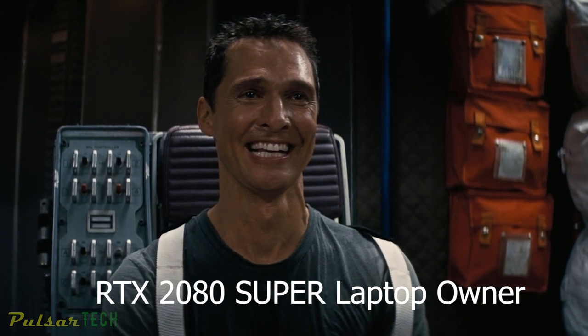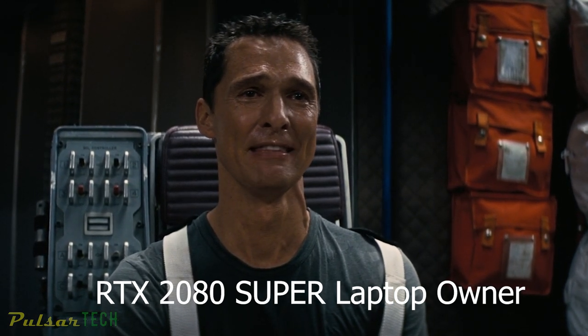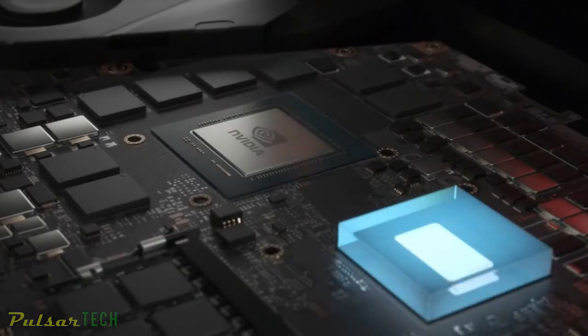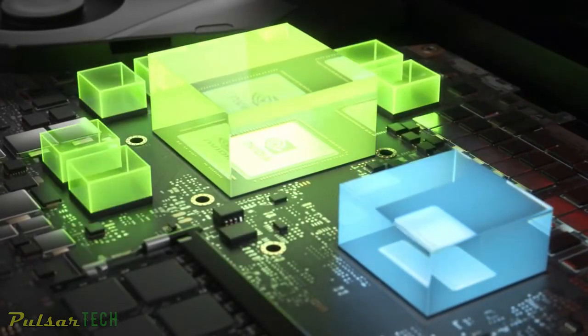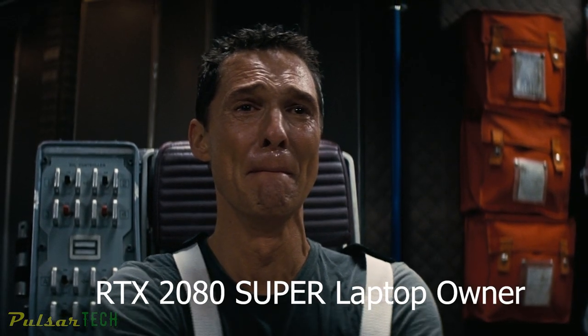Today we are announcing a new generation of Ampere-powered laptops, with second-generation RTX and third-generation Max-Q technologies, delivering twice the power efficiency of previous generations. It's time to introduce a new generation.